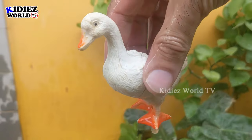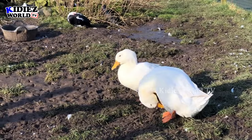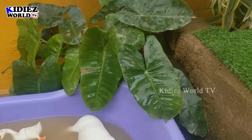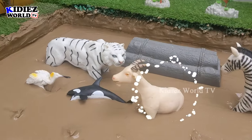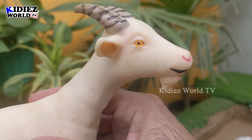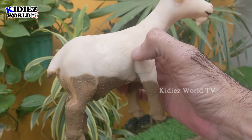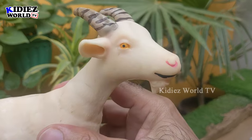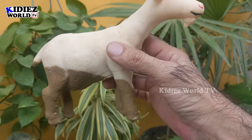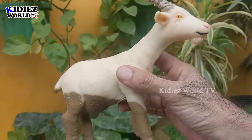Here we go — duck! And the next one we have is a goat. Although goats are available in many colors — brown, black, red, and white — we have chosen this white goat for the video. Goats are very cute, medium-sized, beautiful, lovely farm and domestic animals. Let's wash him!